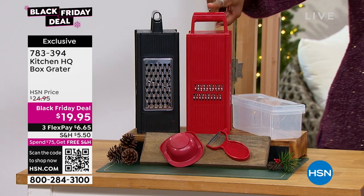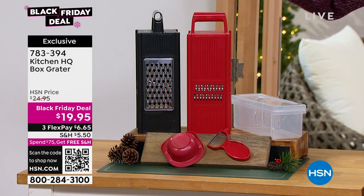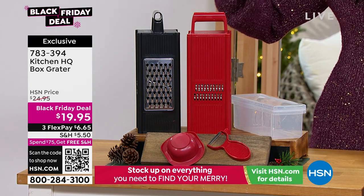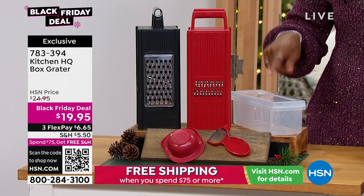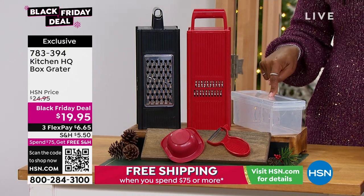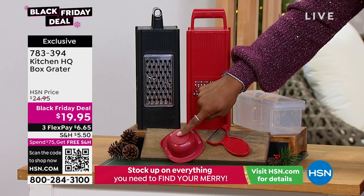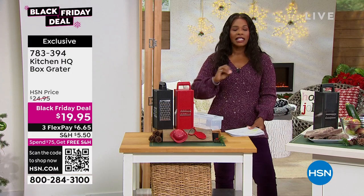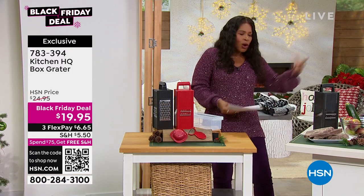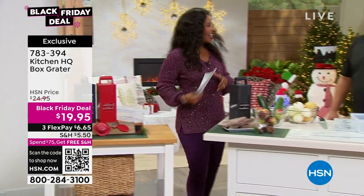You've got your choice of red or black. These let you slice, grate, julienne in thick slices or thin slices. It comes with a storage case, a peeler, and a finger and hand protector as well. For $19.95, this is your friend in the kitchen. And we've brought our friend in the kitchen, John Florell, to help us out.